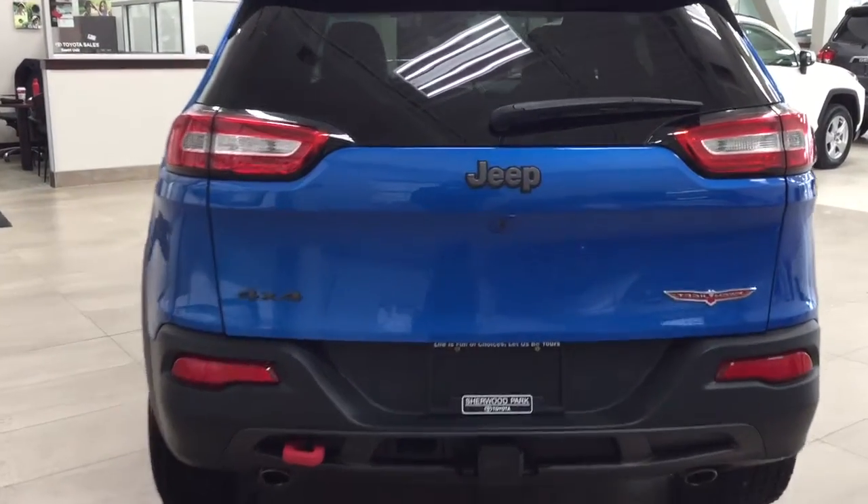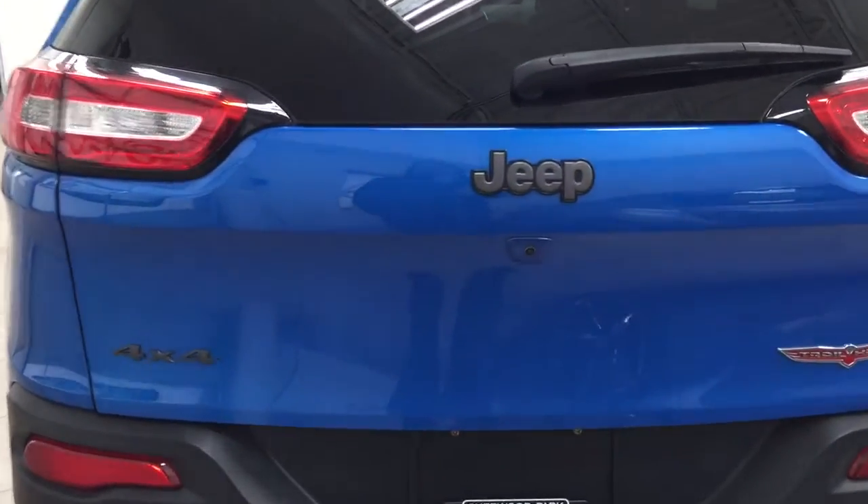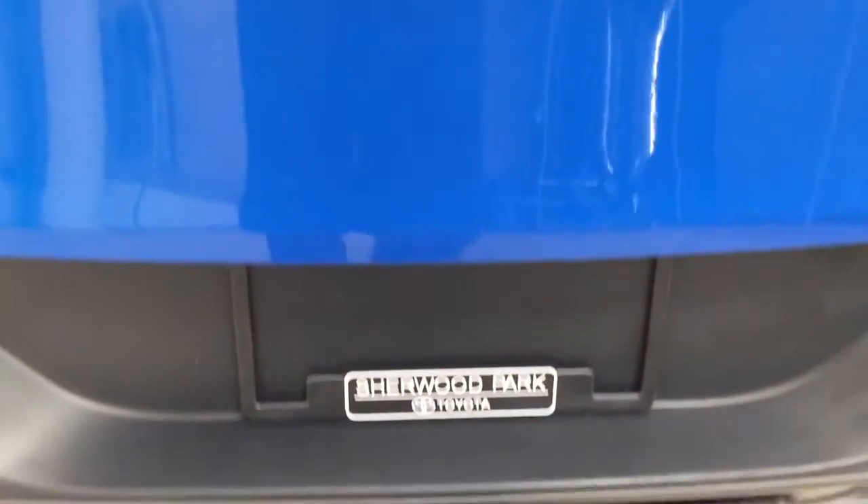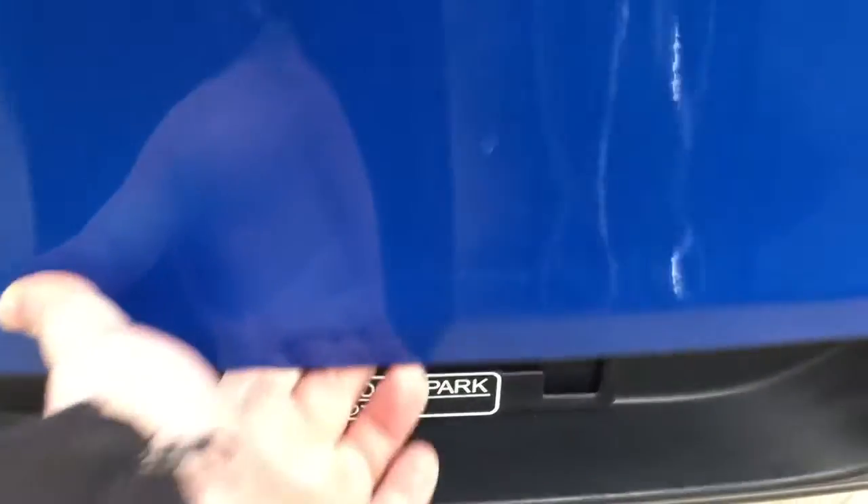Finally, we'll be taking a look at your rear cargo area as well as your tailgate. As you can see, you have your backup camera located below your Jeep emblem, and your rear hatch release is located just down below.